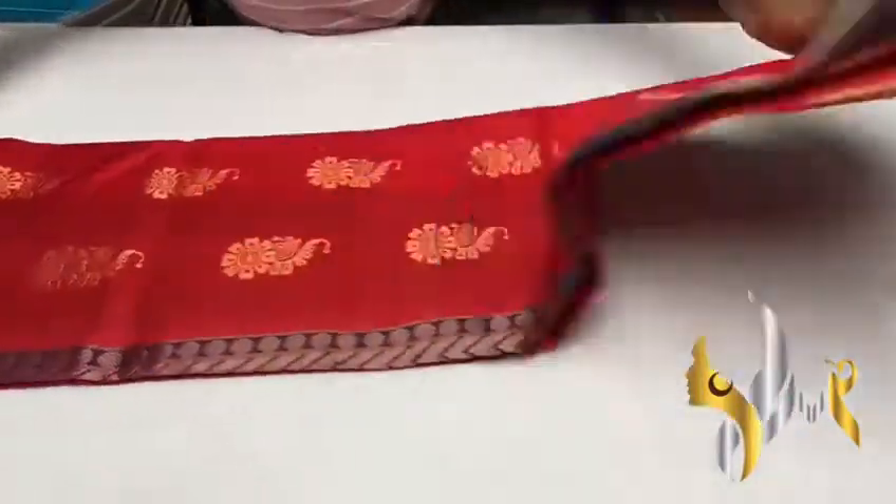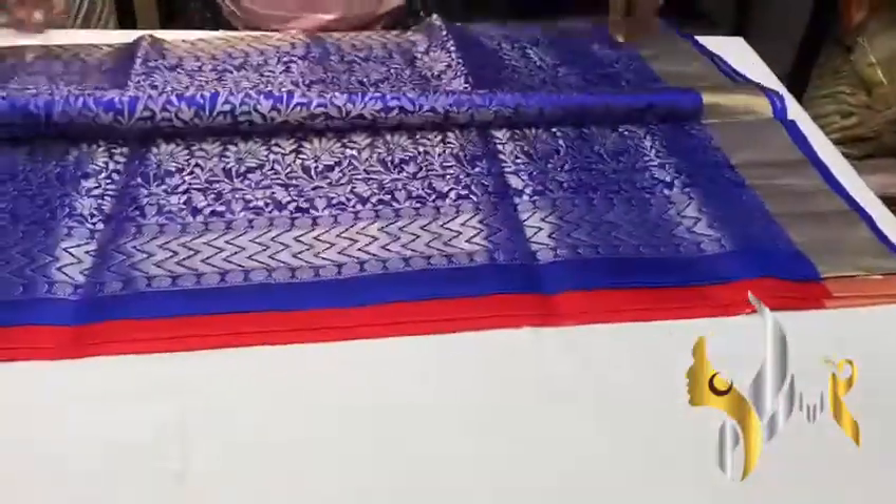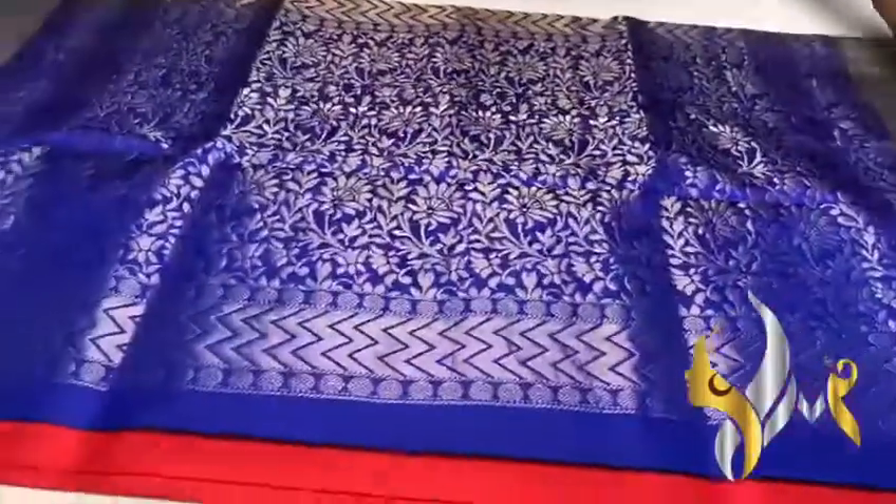Pure Kanji Burum soft silk sari, border and butta collection, very different, vibrant combination.